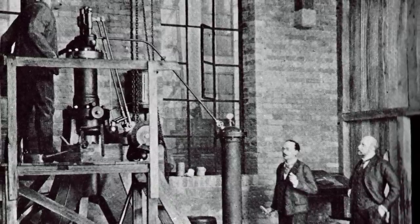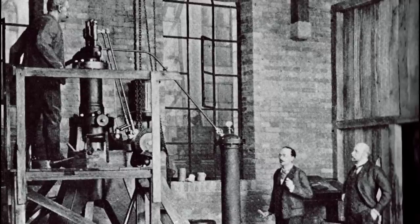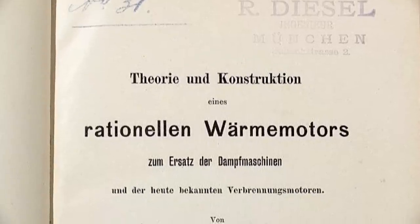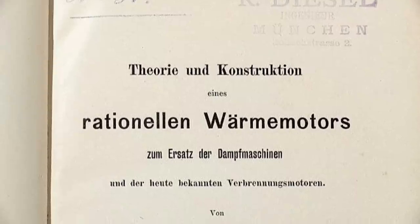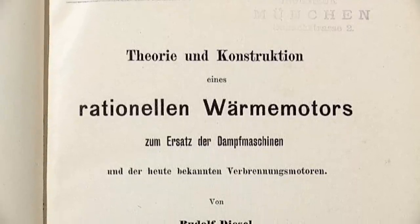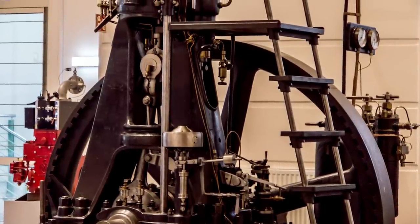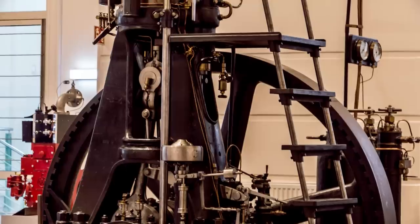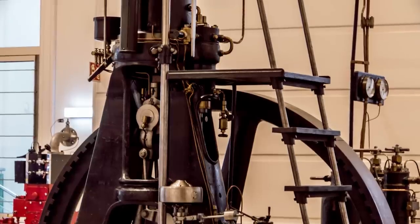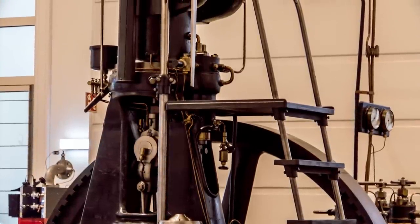The story of the diesel engine started on February 28th, 1892, when Rudolf Diesel patented his new engine design. The following year, he explained the principles of his revolutionary engine in a then-controversial paper called "Theory and Construction of a Rational Heat Engine to Replace the Steam Engine and Contemporary Combustion Engine." Since steam power was commonplace at the time, the diesel engine was not well received. Despite the opposition, Diesel knew that as much as 90% of the energy available in fuel is wasted in a reciprocating steam engine, which is why most of his work was driven by a goal of achieving much higher efficiency ratios.